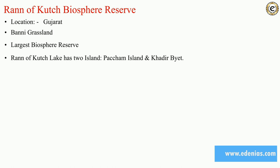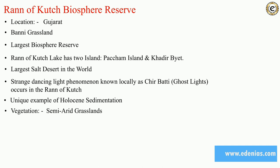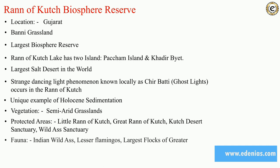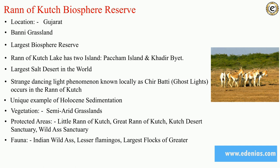The Rann of Kutch has two islands: Panchham Island and Khadir Bet. It is the largest salt desert in the world. A strange dancing light phenomenon occurs here known as Chir Batti, commonly called ghost light. It is a unique example of Holocene sedimentation. Vegetation is semi-arid grassland. Protected areas are Little Rann of Kutch, Great Rann of Kutch, and Kutch Desert Century and Wild Ass Sanctuary. Fauna includes Indian wild ass and lesser flamingos. Rivers are Luni, Rupen, and Banas. Tribal groups are Agharia tribes.